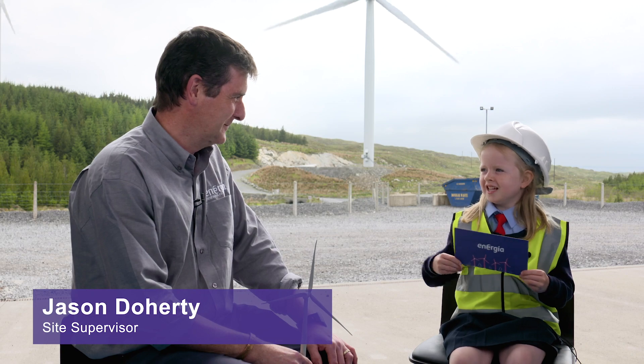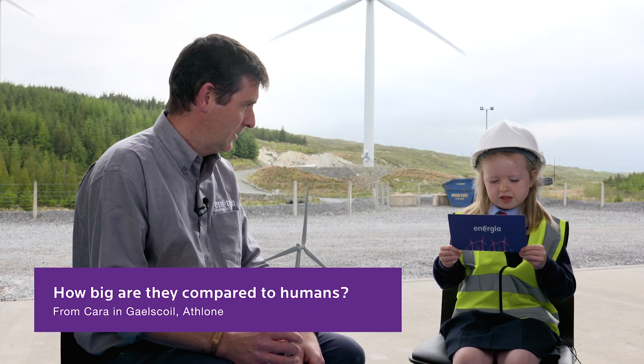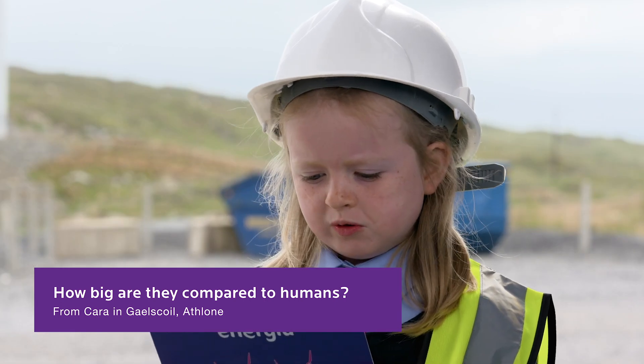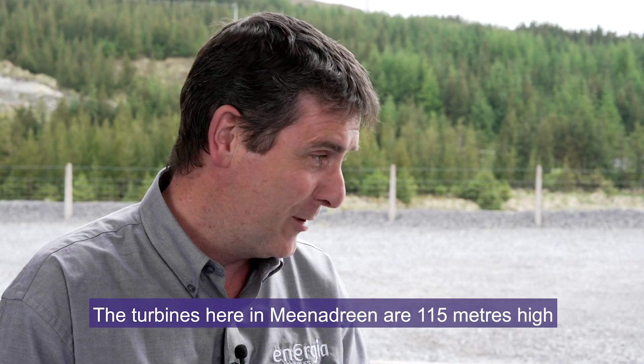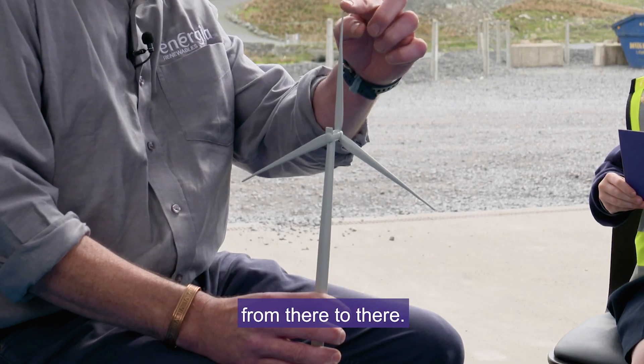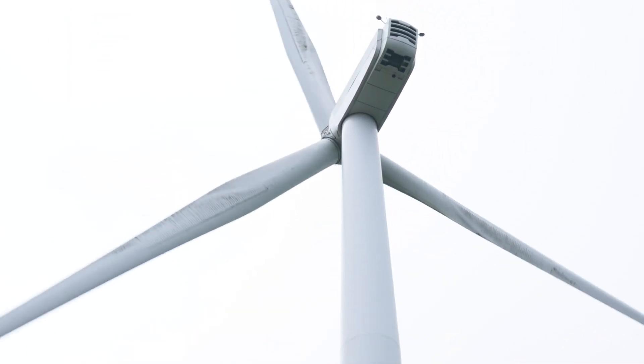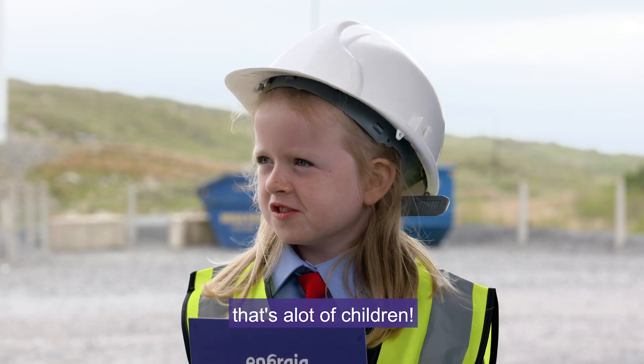Hi Aoife. Hi Jason. How big are they compared to humans? The turbines here in Minidream are 115 metres high from there to there. That would be like 94 children your size standing on top of one another. That's a lot of children.